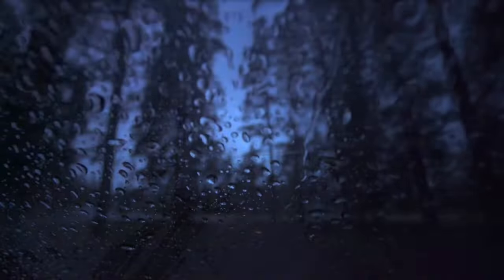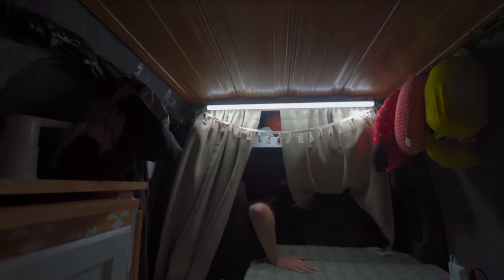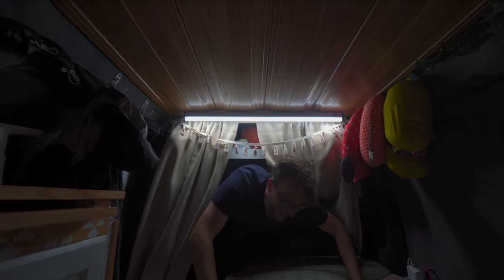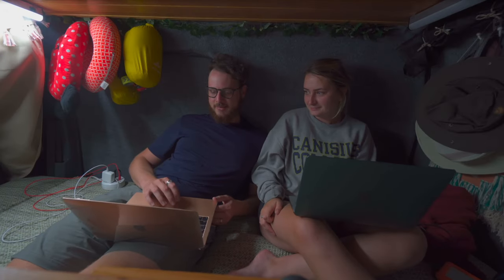A lot of the size issues could easily be solved if you're a solo traveler. You can definitely do it as a couple and I wouldn't trade the experience for anything, but it would be a lot more comfortable back here for just one person. There were times where you really felt the size — if we were stuck inside on a rainy day and had to spend the whole day in the van it wasn't the worst thing, but we'd get cabin fever if it was more than a day or two because it is such a small area.